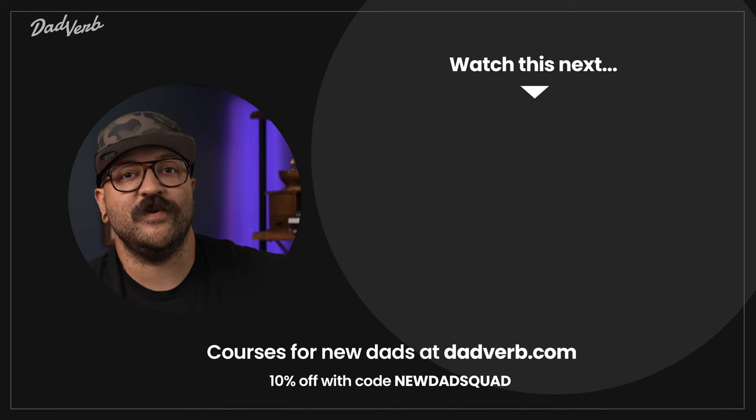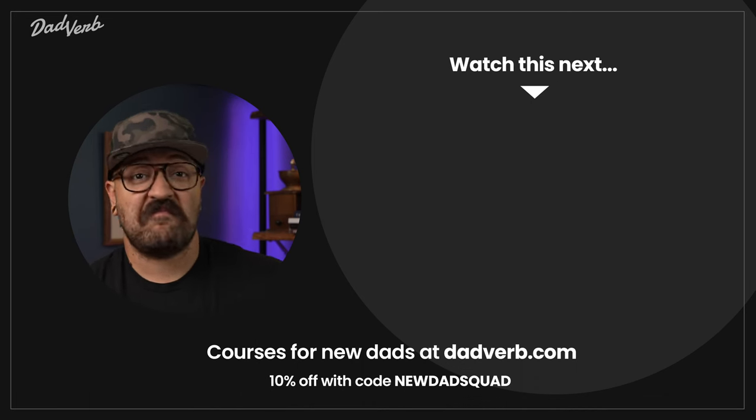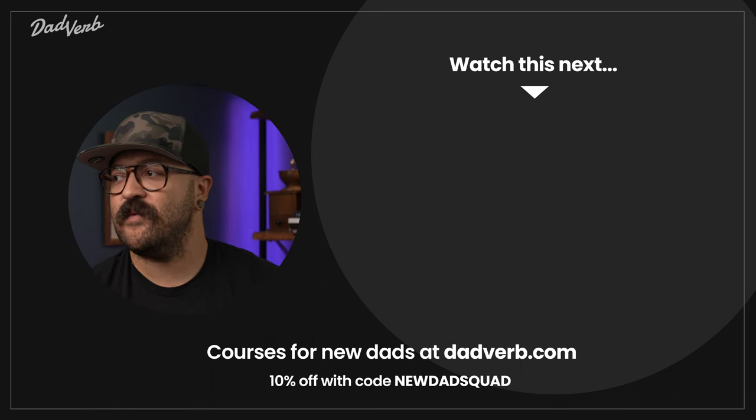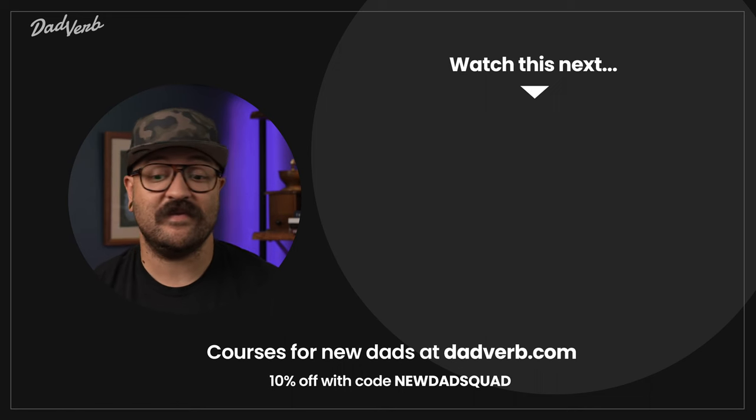I wonder if people are going to be confused — like they're going to turn on this video and go, 'That's not Andrew, that's a new guy.' Maybe we should have done an intro. Well anyways, I hope this information is useful and that people don't think I'm ruining Dadverb.